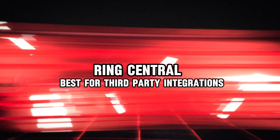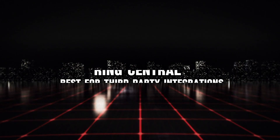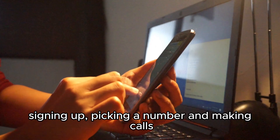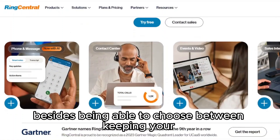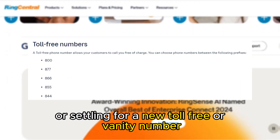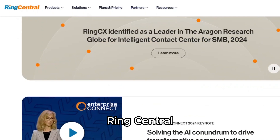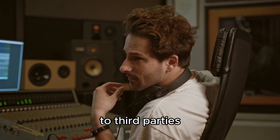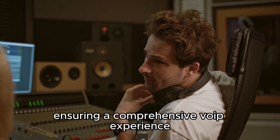RingCentral — best for third-party integrations. Getting started with RingCentral is simple: signing up, picking a number, and making calls. Besides being able to choose between keeping your pre-existing number or settling for a new toll-free or vanity number, RingCentral offers you a broad spectrum of integrations to third parties, ensuring a comprehensive VoIP experience.